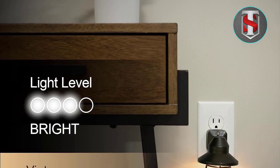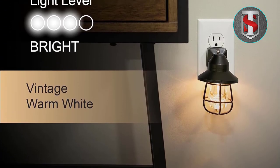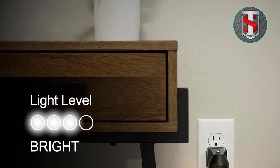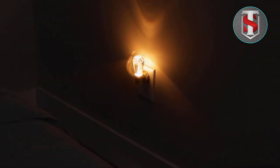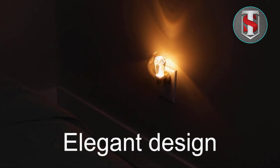Material and Color: Crafted from high-quality acrylic and available in a sleek black finish, the G Vintage LED Nightlight exudes sophistication and style. The durable acrylic construction ensures longevity, while the black color adds a modern touch to its vintage-inspired design.